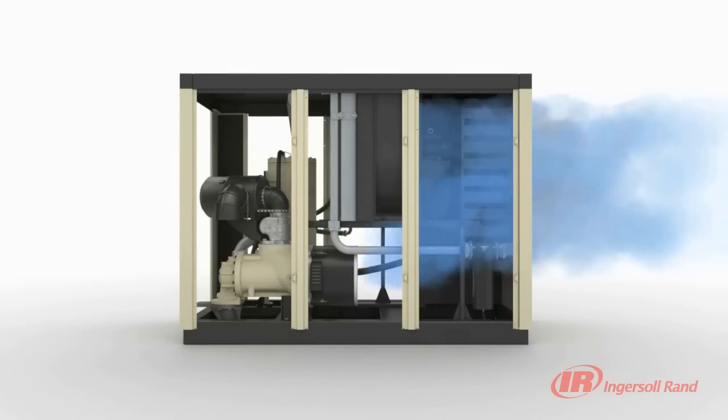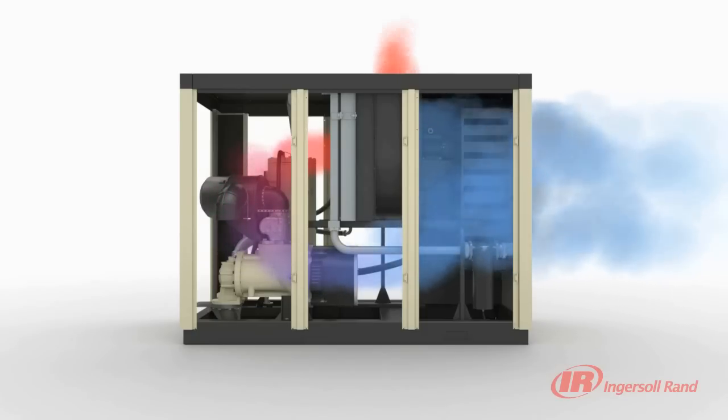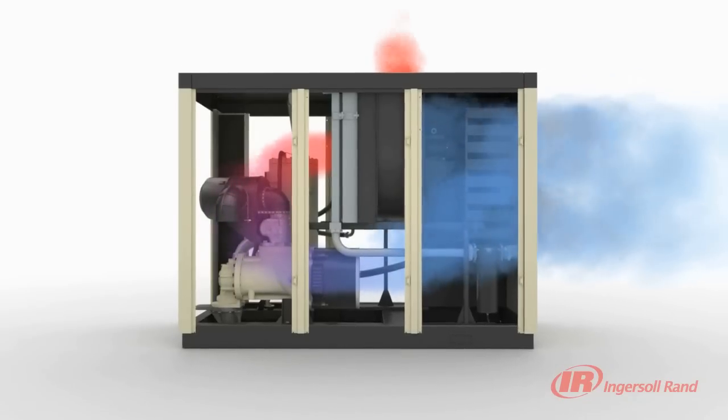As ambient air enters the package, it is heated by various components. The R-series is distinctive in that heated air does not pass across critical electrical components, such as motors and electrical panel.